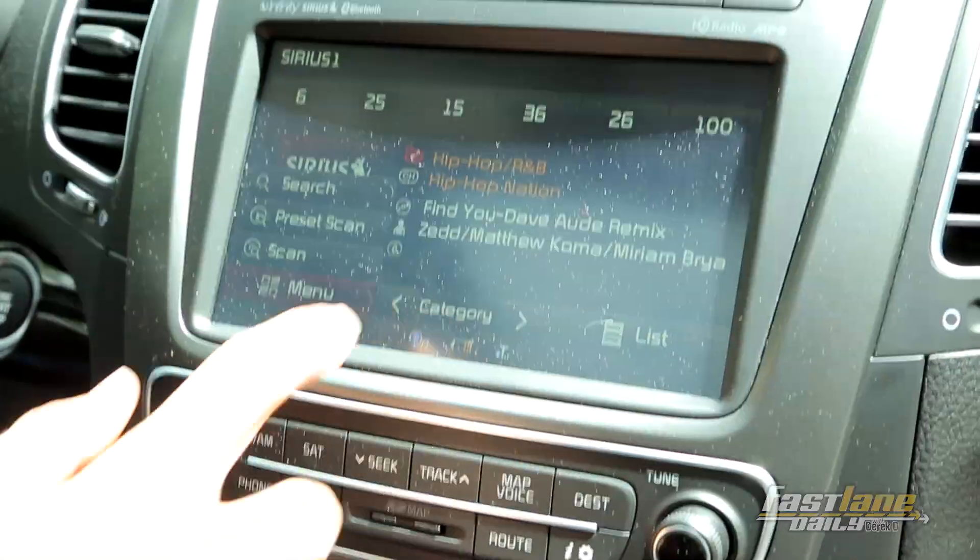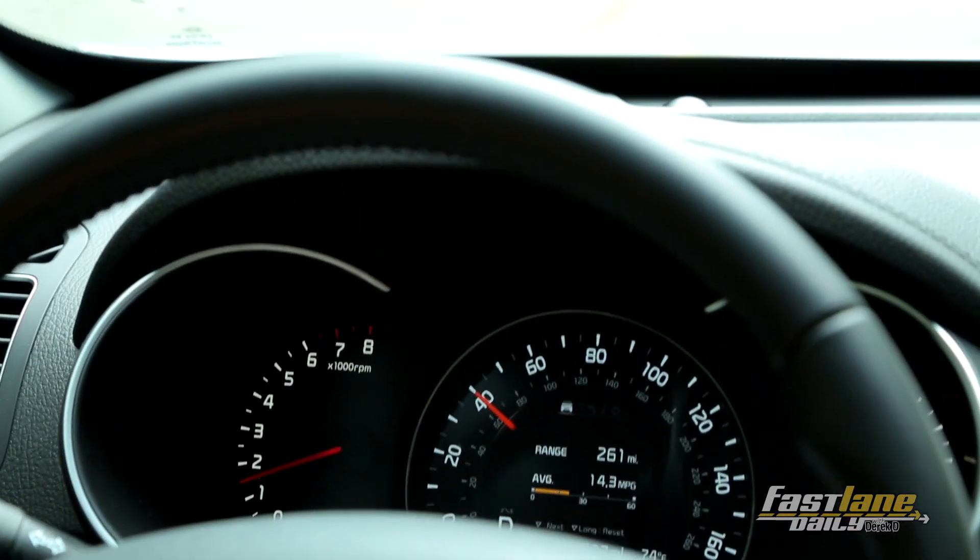You also have a pretty killer infotainment system with really responsive design. And there are some class-leading features like this really crisp LCD display — everything just pops really well with it. I haven't found another SUV that has something this cool.